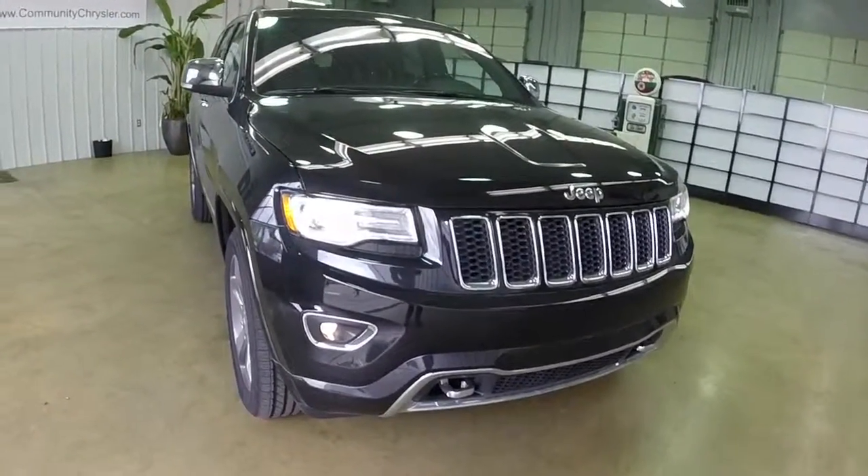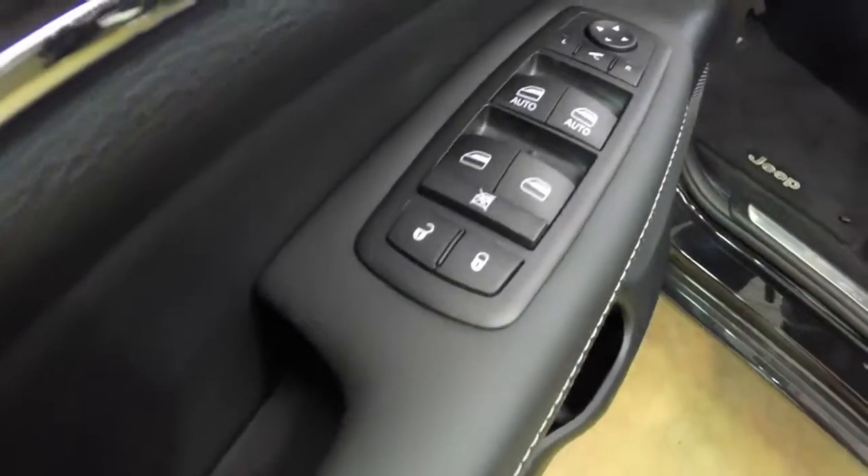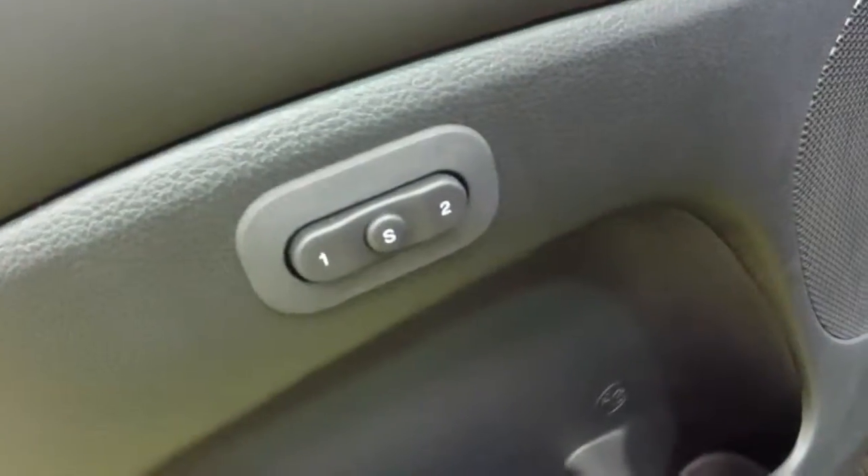Let's take a look at the interior. Inside we have power windows, power mirrors, power door locks, auto one touch down for the driver and passenger. We also have an 8-way power seat with 4-way power adjustable lumbar and an 8-way power passenger seat.